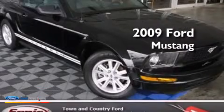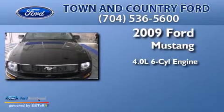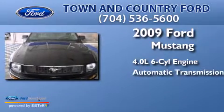This is a 2009 Ford Mustang. It features a 4.0-liter six-cylinder engine and an automatic transmission.